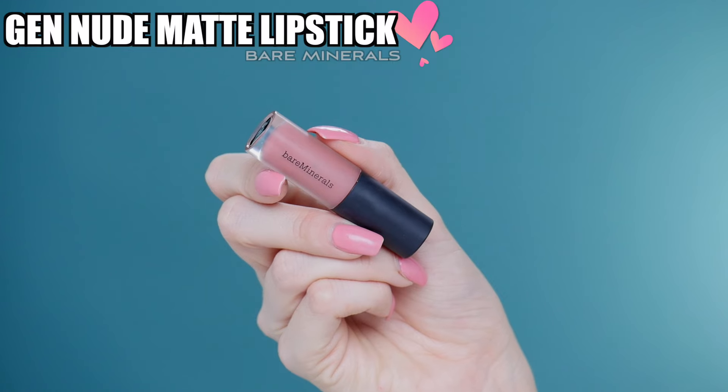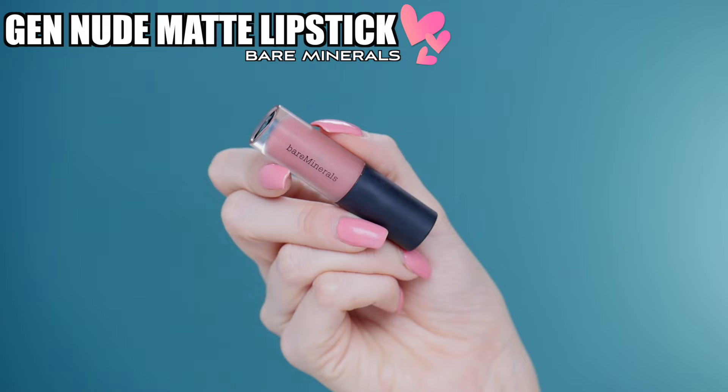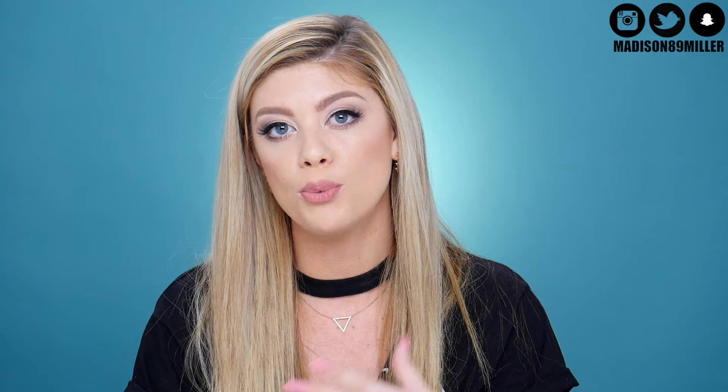Next up we have a lip product — the Bare Minerals Gen Nude liquid lipsticks. The one I have on my lips right now is the shade Swag. I love these; they have a very mousse-like texture and are very comfortable on the lips. They don't feel too drying and they do transfer a little bit because they have a satin finish, but that's what makes them comfortable and perfect for every day.